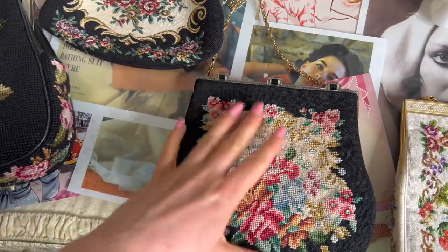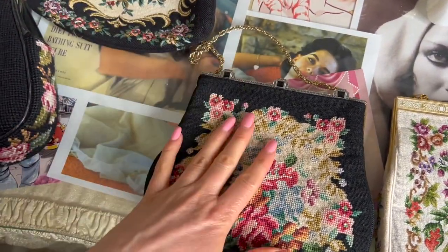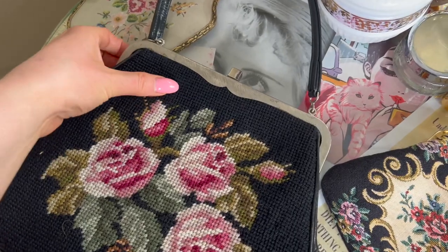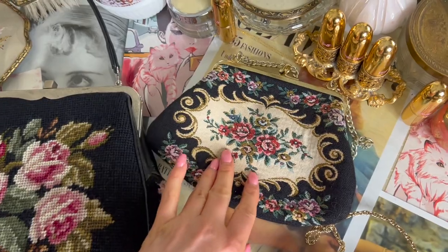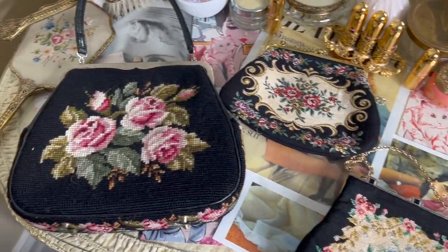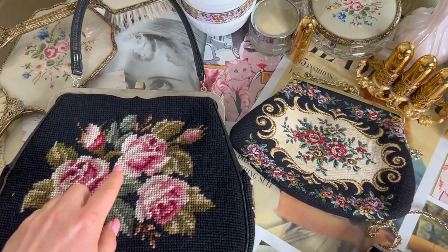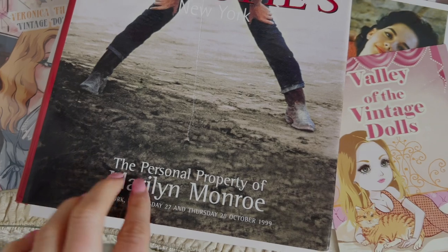I was so excited to see that Marilyn had some vintage embroidered bags. I feel like this one looks a lot like the one she wore at her wedding with Joe DiMaggio. I think this one is the oldest one that I have. This one is more of a modern replica. This one is probably from the 50s too - I love this one, it's such a cute design. They all have a similar theme, and I was really surprised and excited to see that connection. I think this one would look cute on her.